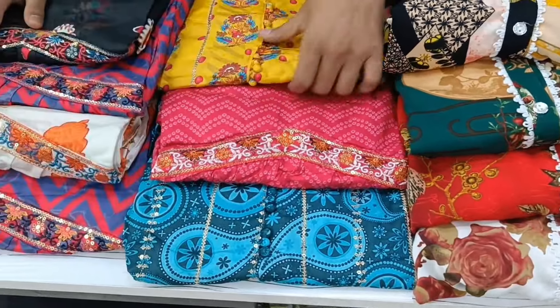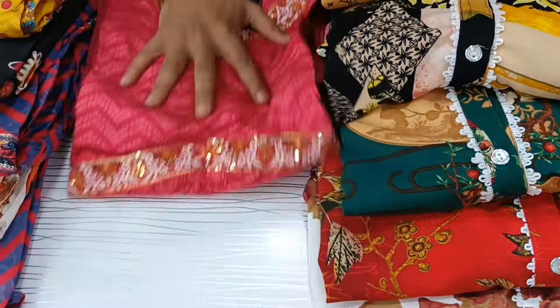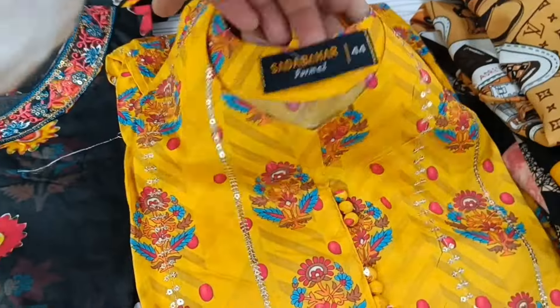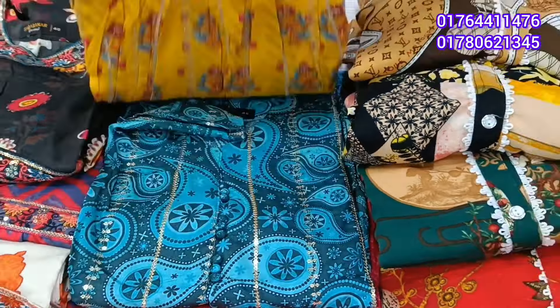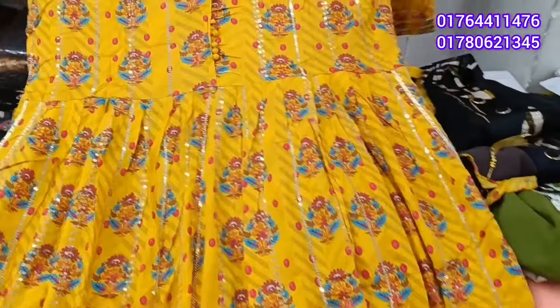Assalamualaikum, welcome back to our channel Shana Enterprise. Last time we shared premium quality naira car two-piece. It's a 100% quality, very authentic product. It's a very good product — if you want to use the fabric quality, it's a very good product.